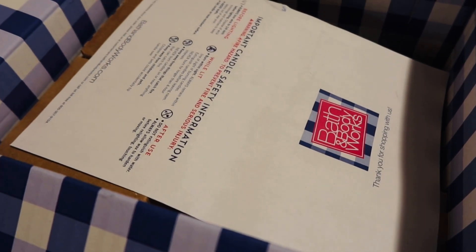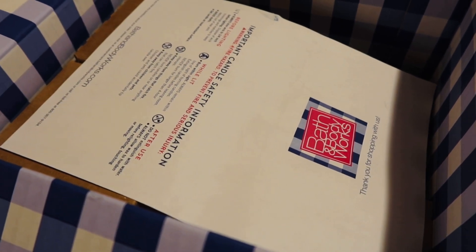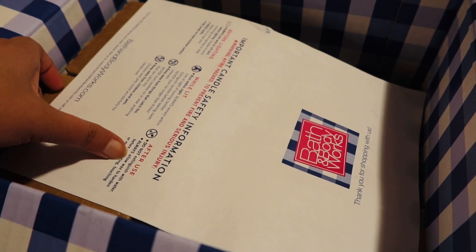Hello everyone! Welcome to my channel. So in today's video, I would like to show the items I got from Bath & Body Works.